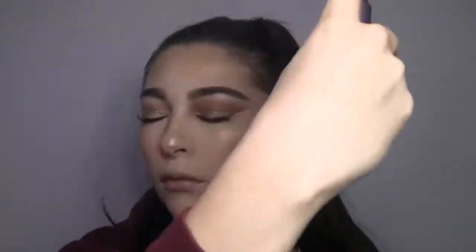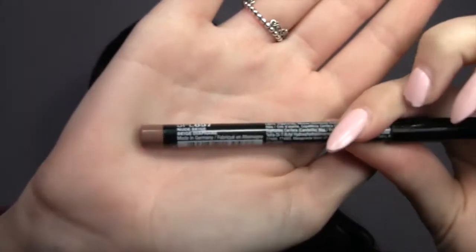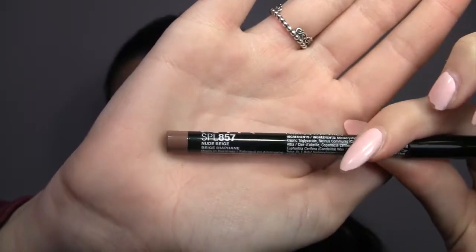Now I'm spraying my face with Urban Decay All Nighter spray to make sure the makeup stays. Then I'm taking a NYX lip liner in the color Nude Beige — I didn't put that much on because I don't really like lip colors on me, but it was just a nice natural color for the look.